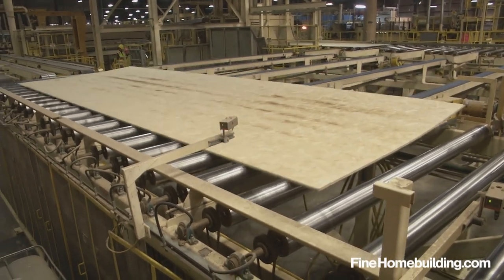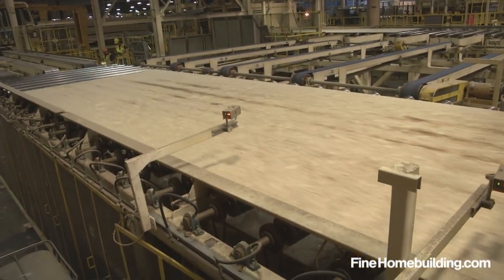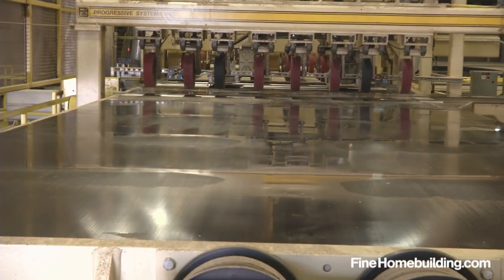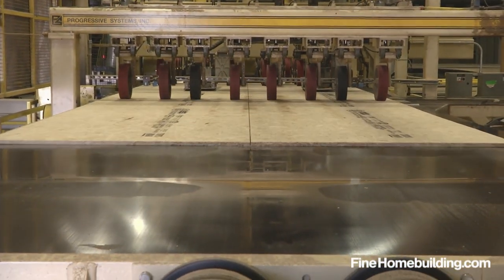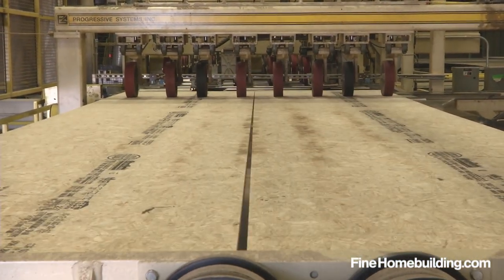After cooling, each sheet runs through a wide belt sander that smooths both sides, prints panel information on one face, and then rips down the middle to create two 4-foot wide by 24-foot long pieces.